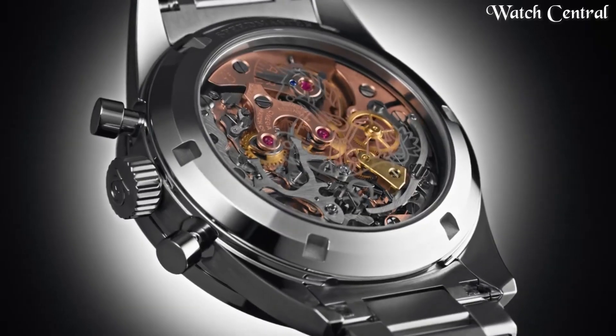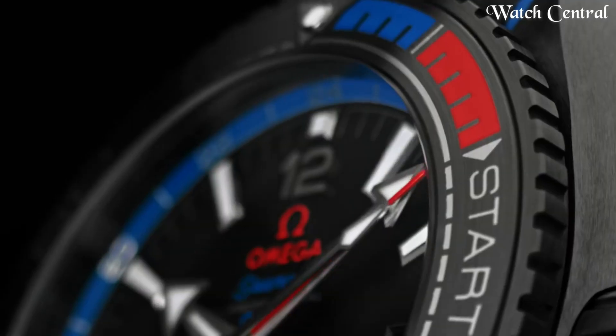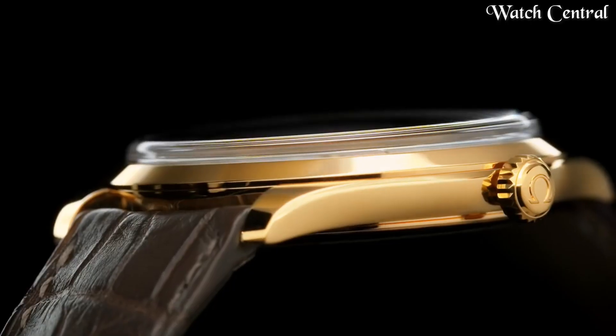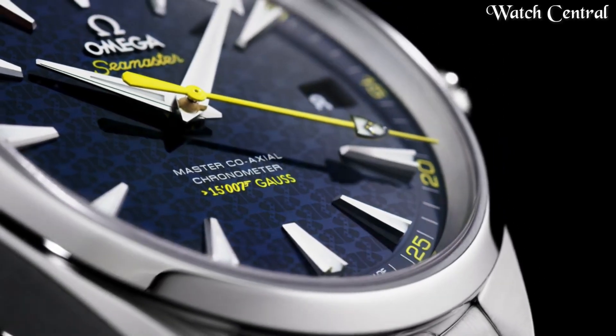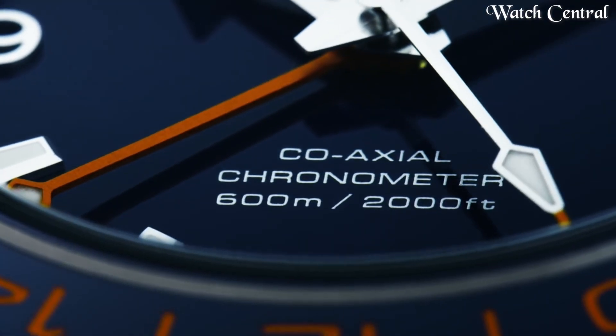Hello guys, in this video we're going to cover the best Omega watches based on specifications. I've included all the links in the video description below. Please like, comment, and subscribe to our channel, and press the bell icon button to receive more amazing content like this.